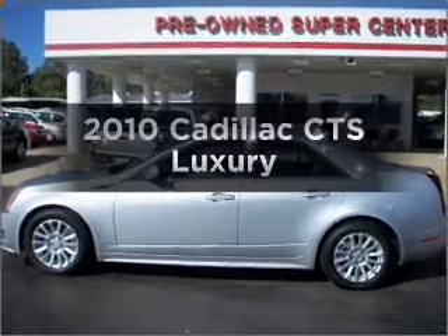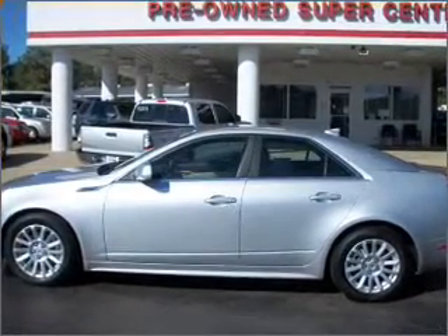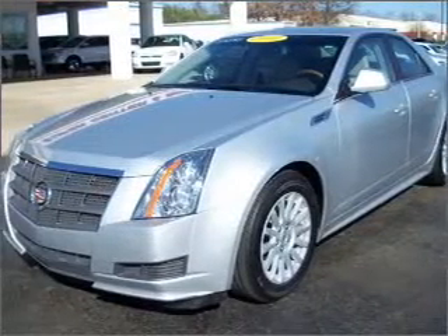Imagine yourself in this 2010 Cadillac CTS. This is the set of wheels you've been looking for, with a reliable 6-cylinder engine connected to a smooth-shifting transmission.